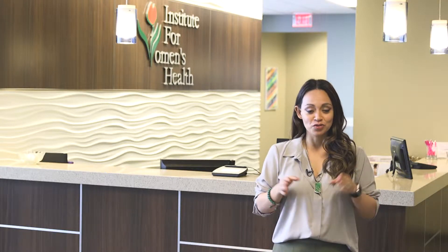March is Endometriosis Awareness Month, so we're here at the Institute for Women's Health where they want to make sure that you know exactly what endometriosis is, what some of the common signs and symptoms are, and how you can get treatment with the help of the wonderful team here.